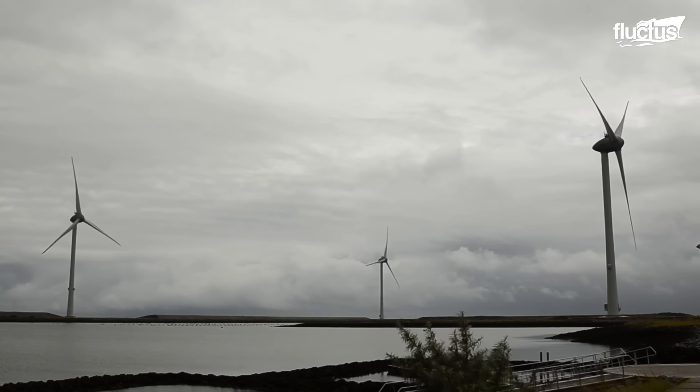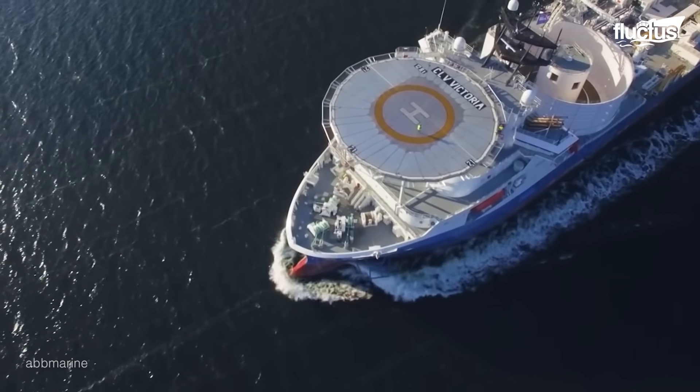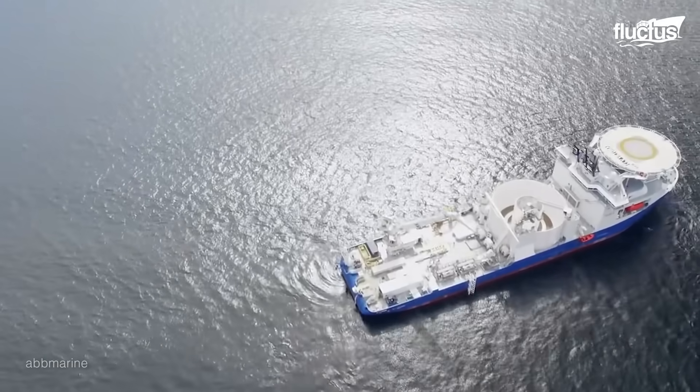As we continue to see an increase in the demand for offshore power, no doubt these massive cable-laying vessels will become a more frequent sight on oceans and lakes all around the world.